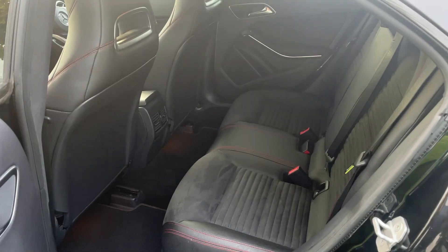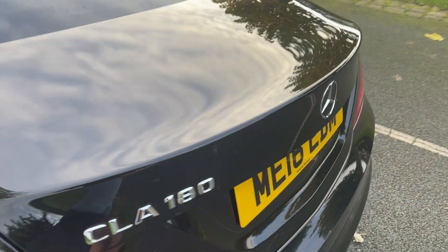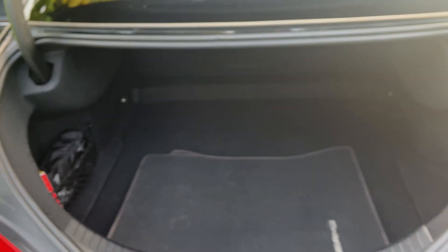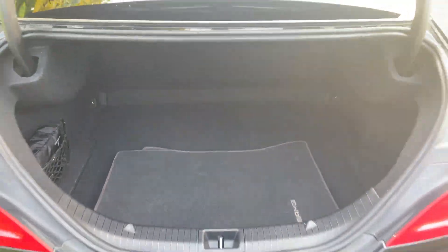Rear of the car again, all looking excellent. In the boot area, you have the AMG mats there as well. They are a little bit worn, as you'd expect, as they've been with the car from new, but they are with the vehicle.